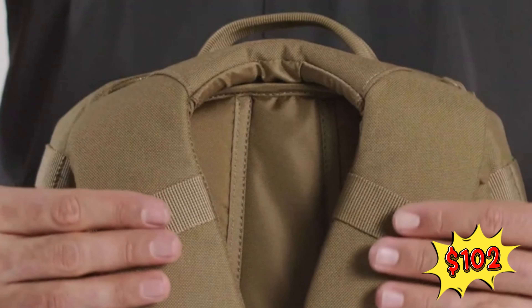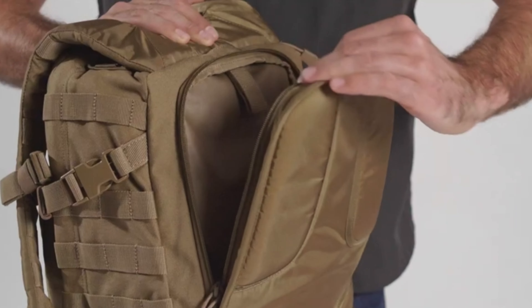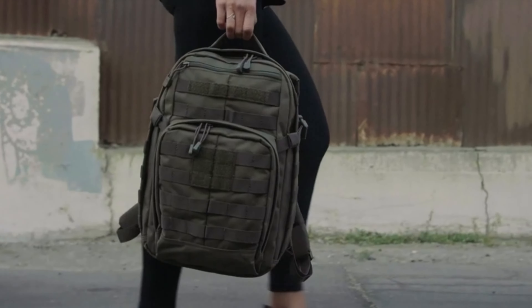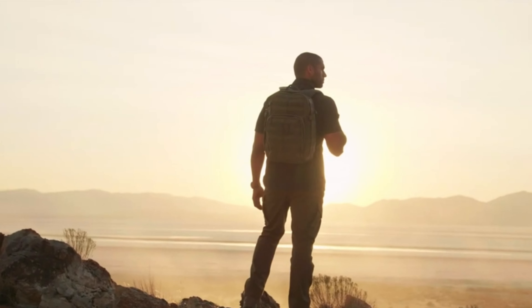Priced at an affordable $102, it boasts a high customer satisfaction rate, reflected in its 4.8 star rating and over 300 units sold last month. This backpack is not just a purchase — it's an investment in reliability that customers trust.